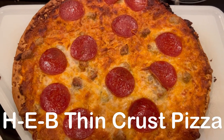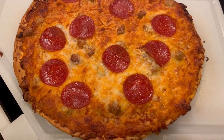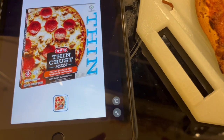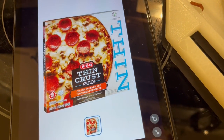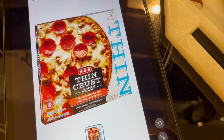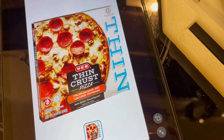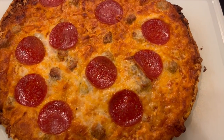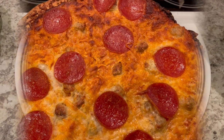For dinner tonight, quick and easy frozen pizza. This is from HEB, which is a grocery store here in Texas. I had to get rid of the box to make room in the freezer, but it's just a thin crust pizza with Italian sausage and pepperoni. So this is what we are having for dinner tonight.